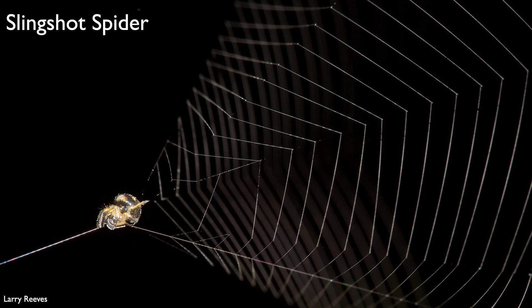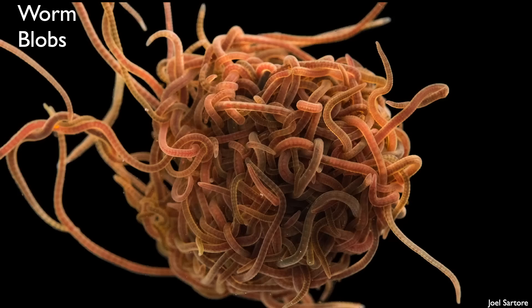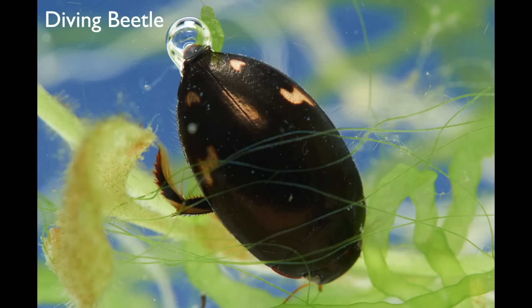During my career, I studied spiders that use their webs as a slingshot to capture prey deep in the Amazon rainforest, worms that tangle up with each other and form knots to create these shape-shifting blobs to survive in harsh environments such as sewers and caves, and tiny aquatic beetles that bring their own scuba gear when they dive on their butts. But today I'm going to tell you a story about one of nature's most extraordinary engineers that pushes the limits of fluid mechanics and bioengineering.